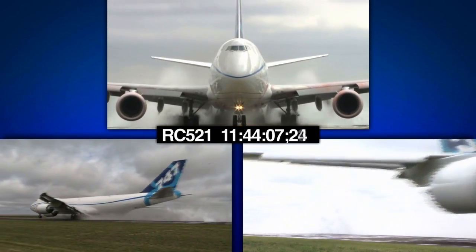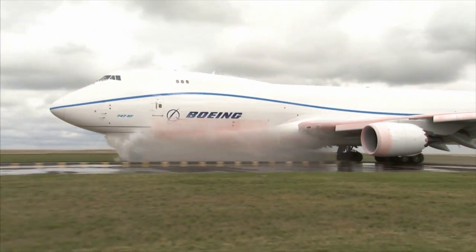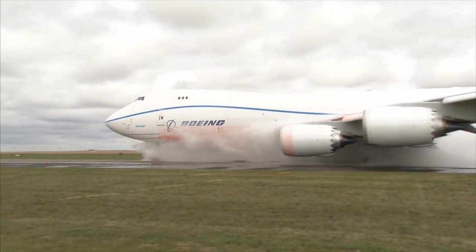We have to go through and demonstrate that in all these different circumstances the aircraft is safe and flightworthy. Think of a big spreadsheet — we're just going through and checking off that the aircraft behaves as it's supposed to.